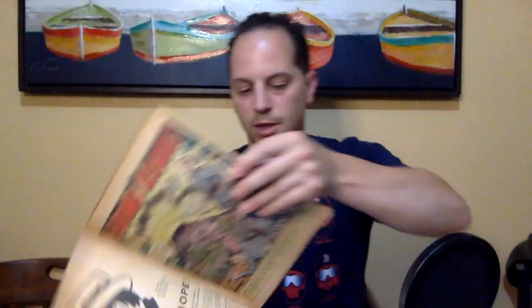It's a lower grade book, so no big deal — I picked it up cheap, paid like $21 for it. It came out in November 1954, so pretty cool. And then I'll show you guys my CGC unboxing.